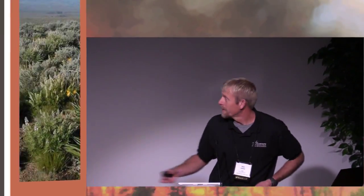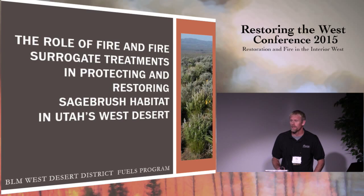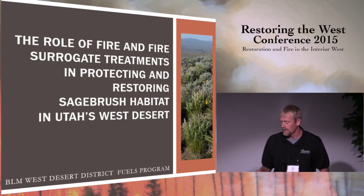Thanks Paul. Today I'm going to focus on BLM's approach to managing sagebrush, especially in light of the recent decision about the sage-grouse and the importance of and emphasis on sage-grouse habitat in the state.